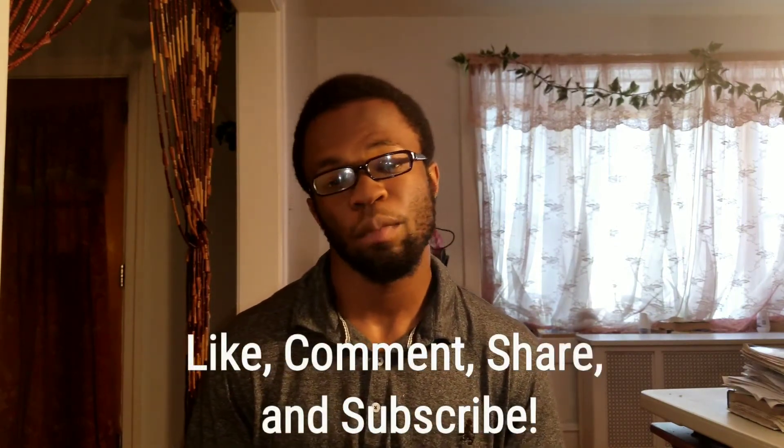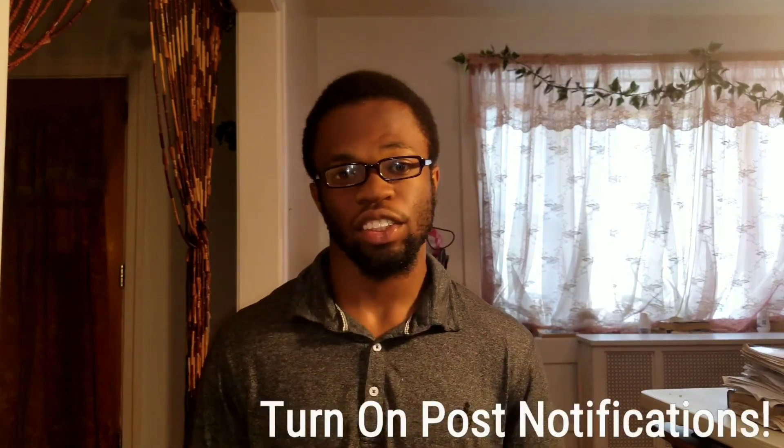Alright guys, this has been real. If you like this video, please make sure to like, favorite, comment, share, and subscribe. Let me know in the comment section if you want to see more hair tutorials. Make sure to turn on post notifications so you never miss a video. Thank you guys for watching and I'll see you guys soon. Peace!